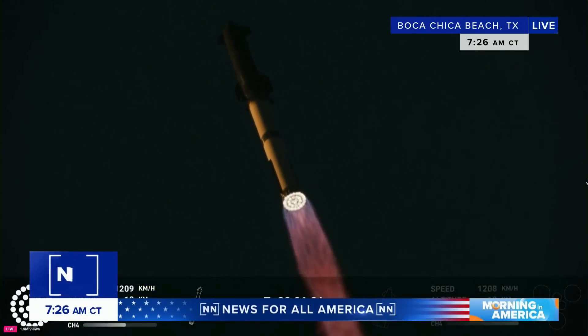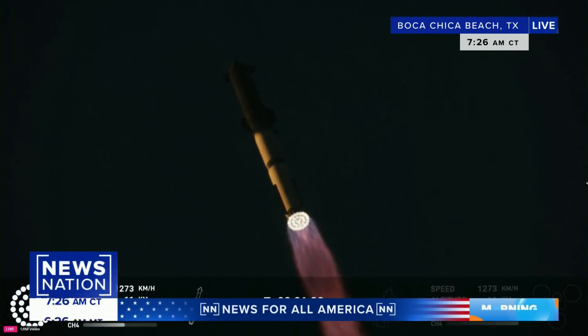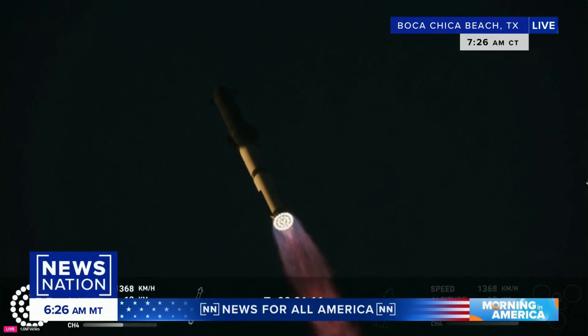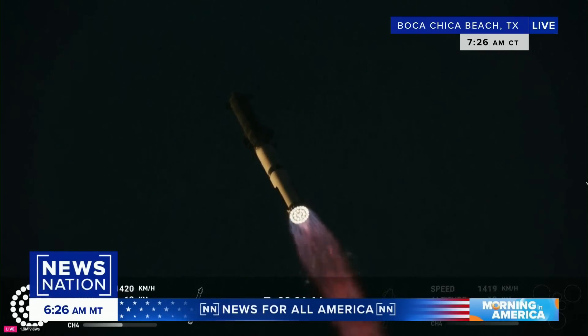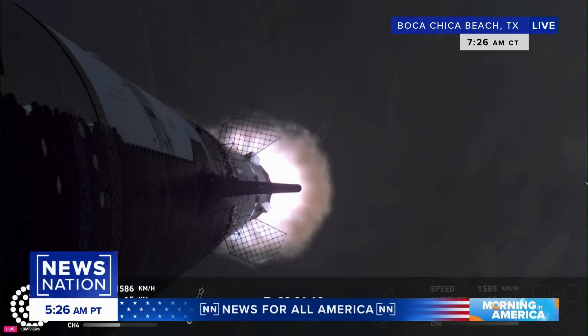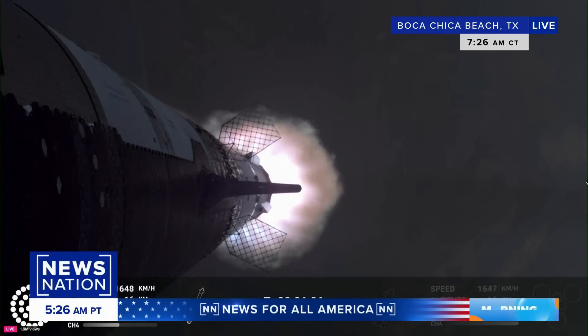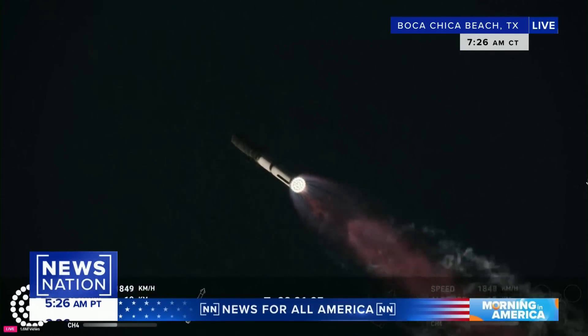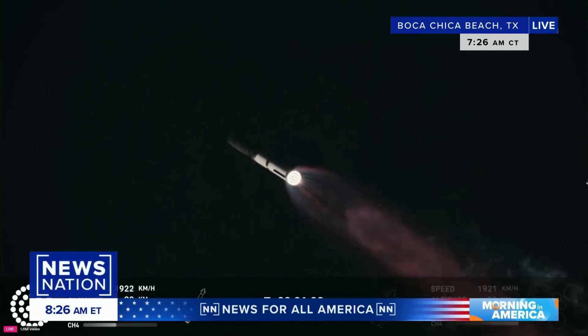Usually, at least for the space shuttles, it's at the two and a half minute mark where the booster cuts off. And then the other engines on the primary upper stage take over and keep taking it up into space. You go from zero to 17,500 miles an hour in about eight and a half minutes. So it's the best ride Disney can ever hope for.